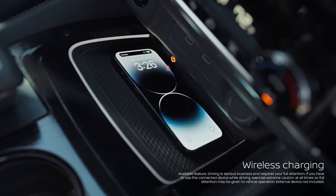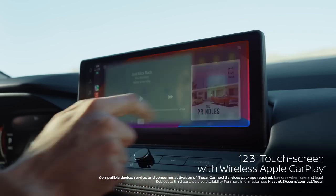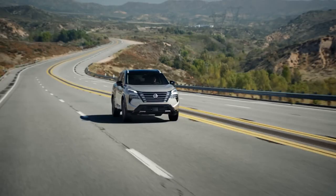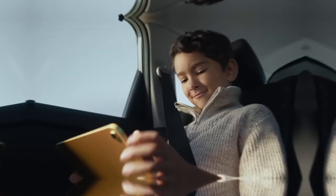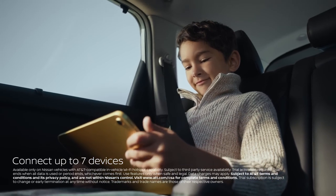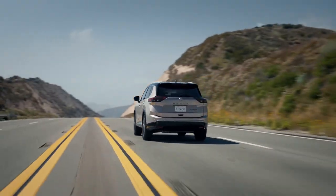Charge without a cord, and use your iPhone to see your apps, your maps, and your music on the larger touchscreen with Apple CarPlay. The experience is seamless, no matter where you sit, thanks to in-vehicle data and Wi-Fi for up to seven devices. That's tech according to the new Nissan Rogue.